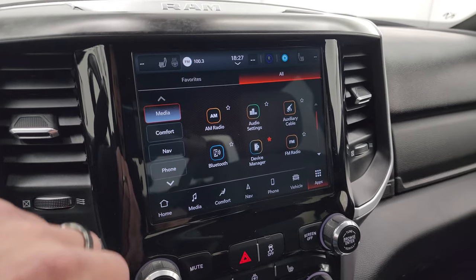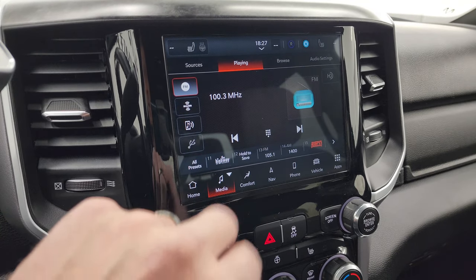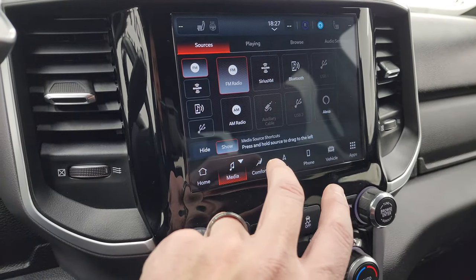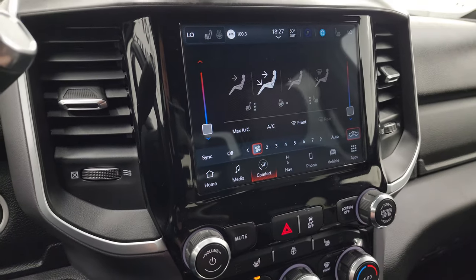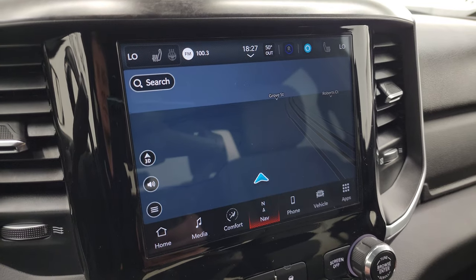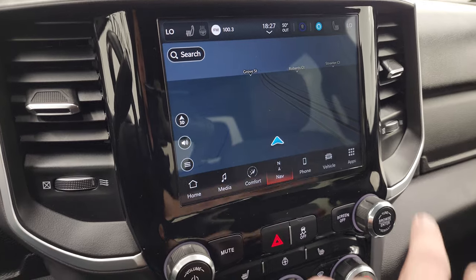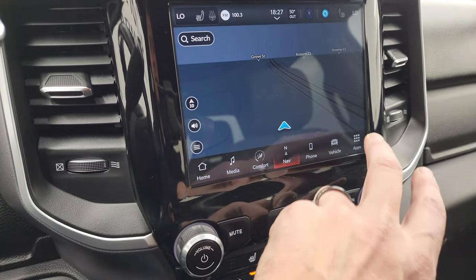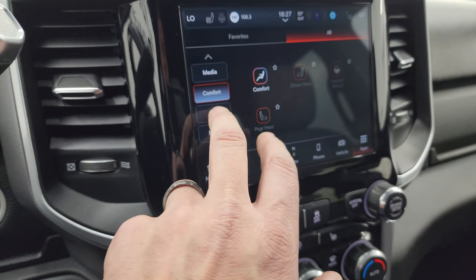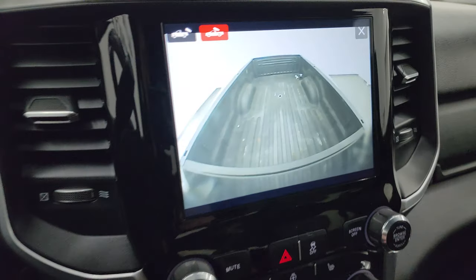This one has the Uconnect 5 8.4 inch touchscreen radio. You get AM, FM, and SiriusXM radio, as well as aux and USB hookups and Alexa. You get your climate controls including dual climate controls, heated seat and steering wheel buttons. This one also has the factory navigation system — for a Bighorn Level A package it is very nicely equipped. Highway 41 is showing on the map, working nicely. You get all your different apps on there.